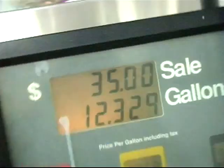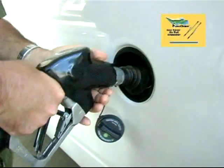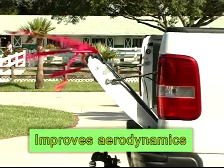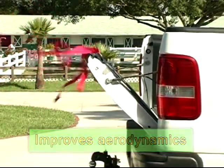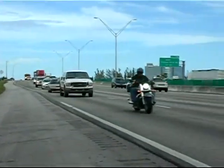Increasing gas prices require creative solutions. That's why Electric Line Associates invented the AeroGator for trucks. The AeroGator is a uniquely designed airfoil stabilizer that improves the aerodynamics of your truck by reducing wind resistance caused by your vehicle's tailgate. At high rates of speed, a closed tailgate builds air pressure.